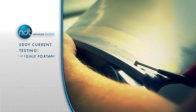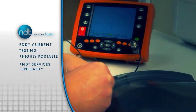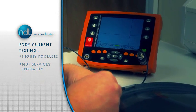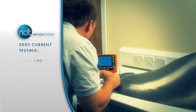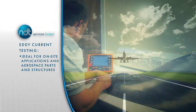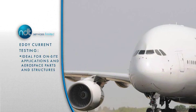Eddy current inspection is a highly portable technique and a core speciality of NDT Services Limited. Our equipment is light and our technicians highly trained, meaning that there is no need to remove any surface paint and the technique is ideal for on-site applications, the inspection of aerospace parts and structures including wheels and brake assemblies.